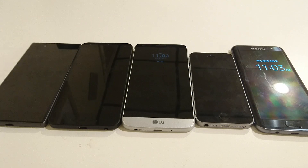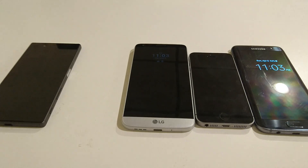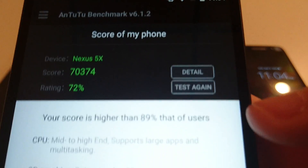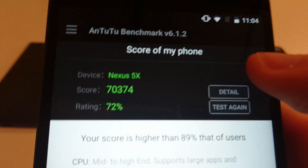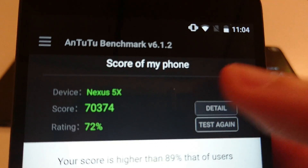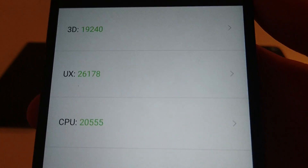First I ran an Antutu 2.2 benchmark, and the phone that came in 5th place is the Nexus 5X. This isn't surprising because this phone is more of a mid-range than the others. It has a Snapdragon 808, which is the lowest of all of them, and just 2GB of RAM. Its score was 70,374.